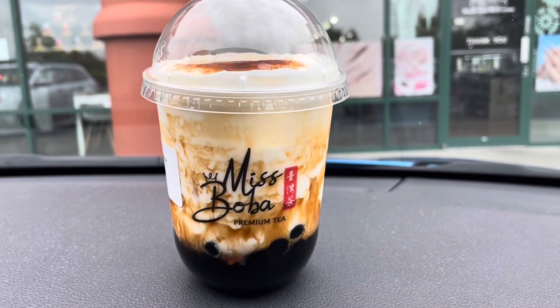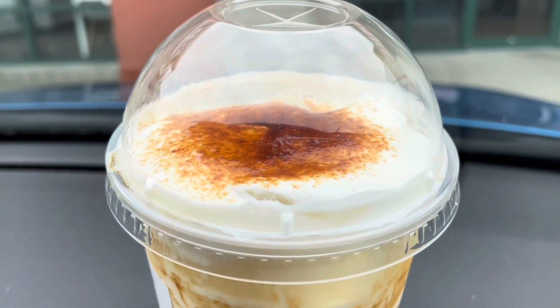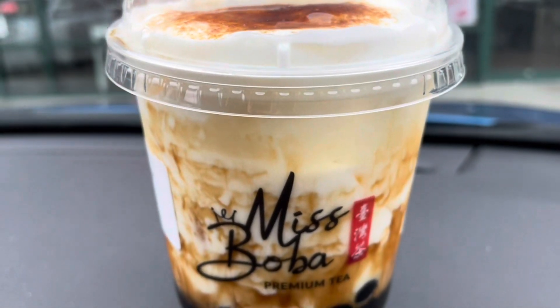On the way to the farm we stopped and got some bubble tea. This is the crème brûlée flavor at this particular shop — so good.